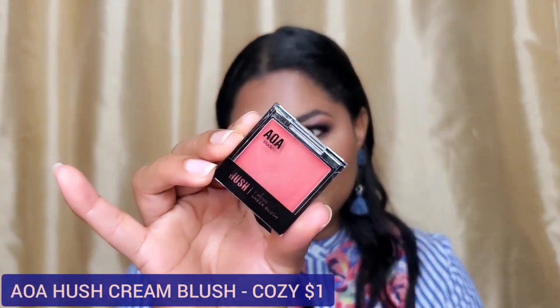Look at that bronzy, coppery reflection on my skin — absolutely gorgeous. And I actually shocked myself with the Hush Cream Share Blush in the shade Cozy — that's the blush I'm wearing today. I applied it with my fingers on top of foundation already set with powder. I was a little concerned about shifting, but I just tapped it onto my skin and look at how gorgeous it blends out. I absolutely love how complimentary it looks on my skin tone — very impressive.